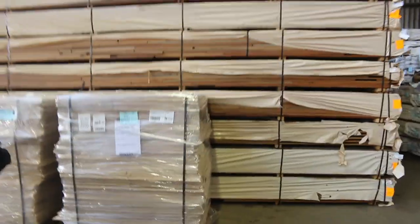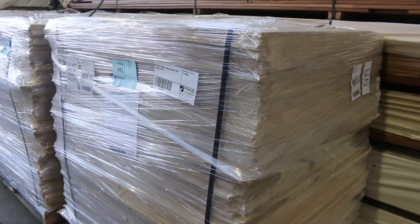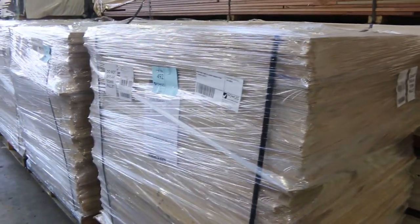Just arrived — we've got four nice sized pallets of 1200x1000x12mm BC grade Radiata Pine plywood sheets there guys. So four lots of 100 sheets, lot 492 through to lot 495.